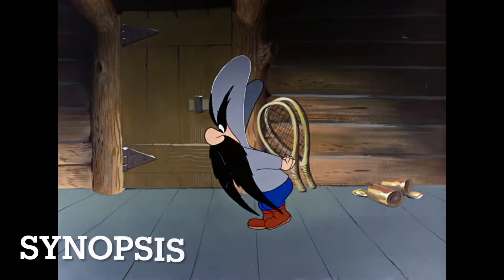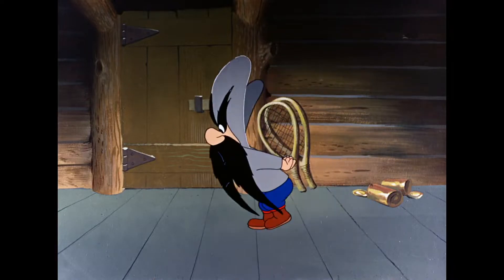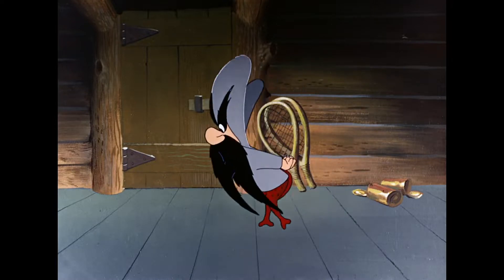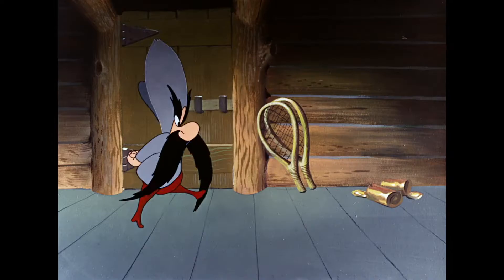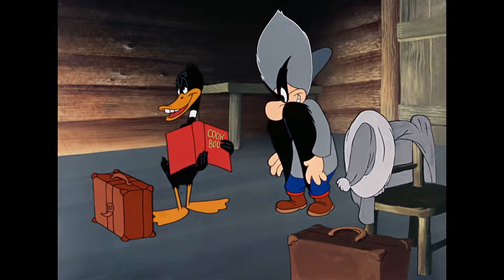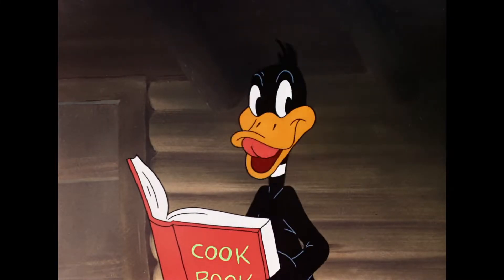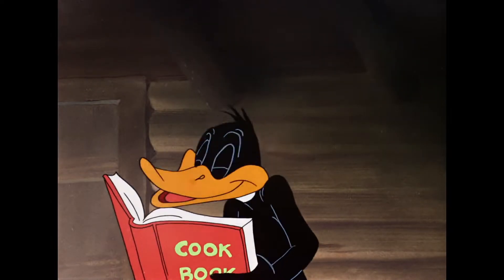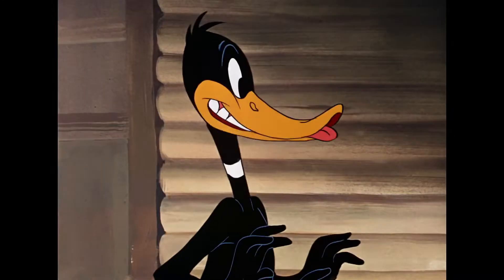Since I can't really show you the cartoon because of copyright issues, I'll just go through a synopsis in case you haven't seen it. Essentially, two men who look very similar to Yosemite Sam are stuck in a cabin with no food. But Daffy comes along to try and sell them stuff. He has a cookbook, and they would prefer to have a nice duck dinner. It's pretty straightforward, and it's a whole lot of fun.